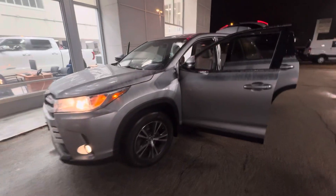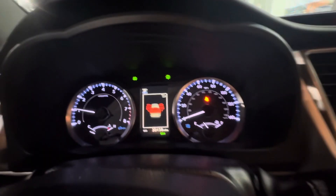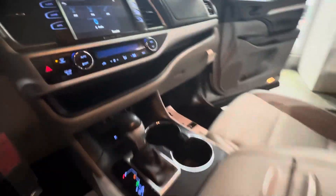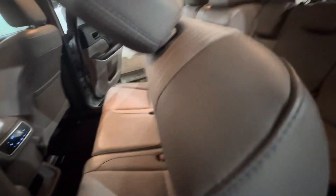Here it is — beautiful silver color. It does have powered seats, they are half leather half cloth. The vehicle does have 30,158 miles, an 8-inch touchscreen, automatic climate control, power windows, and power door locks.